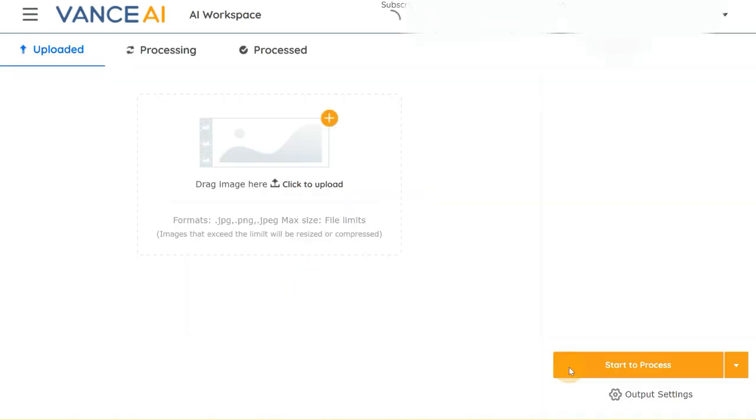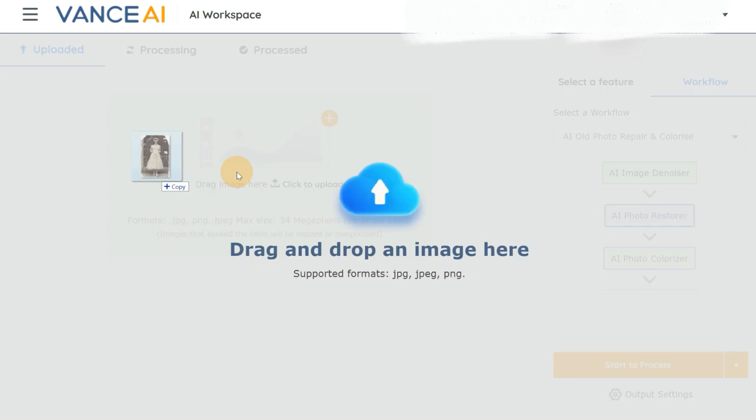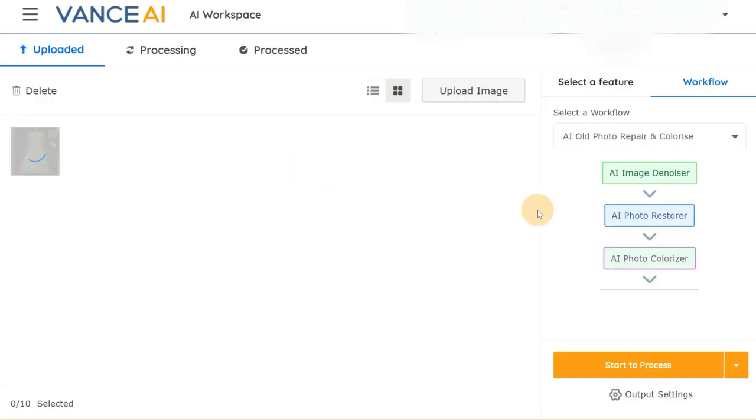Results with Vance AI will vary depending on certain factors. The first is the quality of the image you're trying to repair. While the tool can indeed restore old pictures that have been badly damaged, it can't perform miracles — if the image is extremely damaged, the tool may not restore it in its entirety.